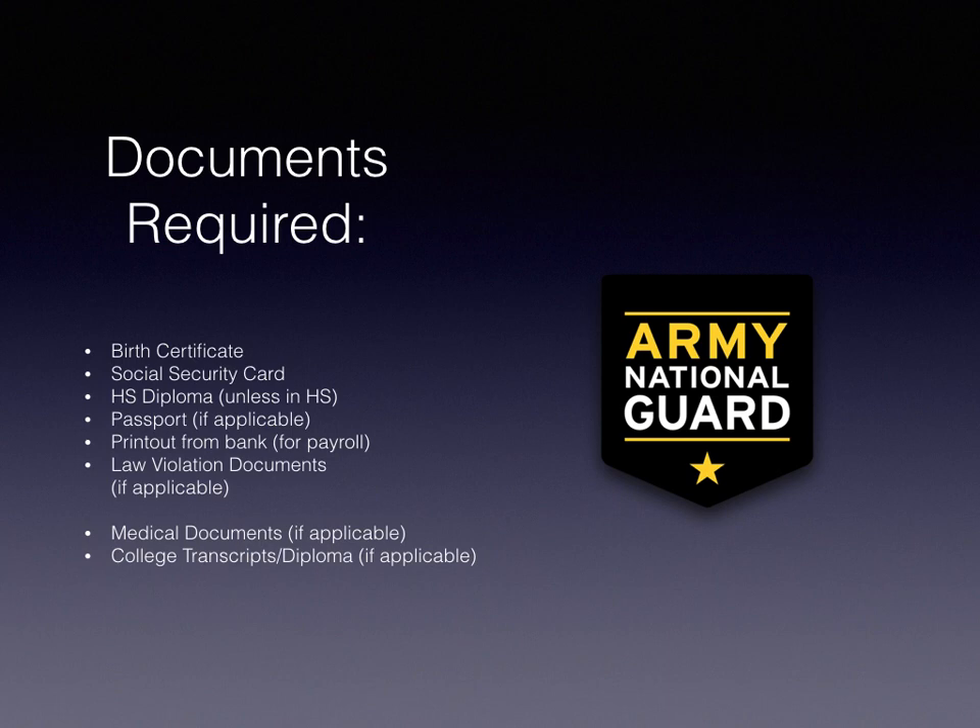This is the most important slide. We need all of these documents in order to process your enlistment application. We need your birth certificate and social security card — both have to be your actual physical documents. If you've graduated from high school, we need your high school diploma. If you're still in high school, I will help you get your high school verification done when you come to my office — we'll verify with your high school counselor that you're on track to graduate. If you have a passport, bring it in even if it's expired.